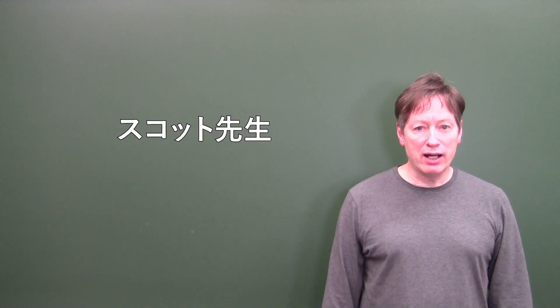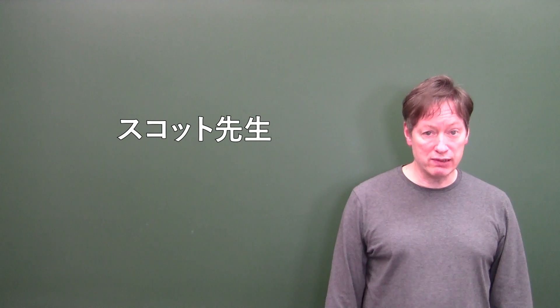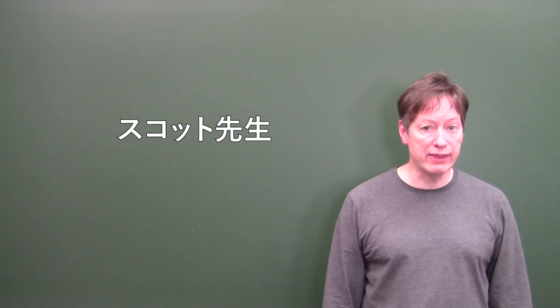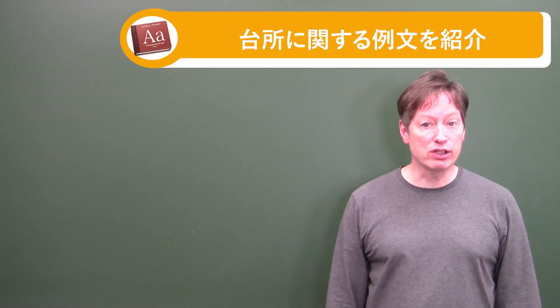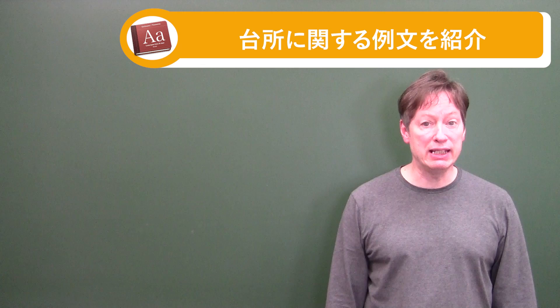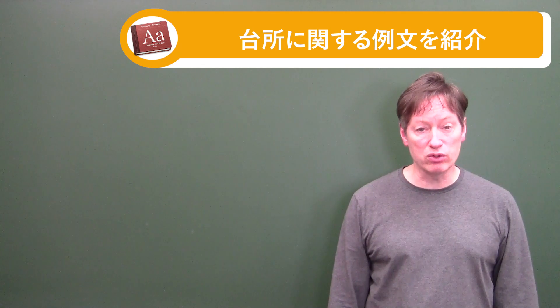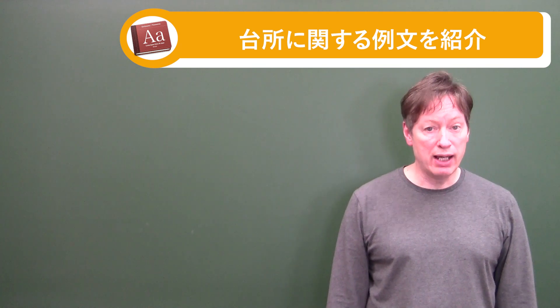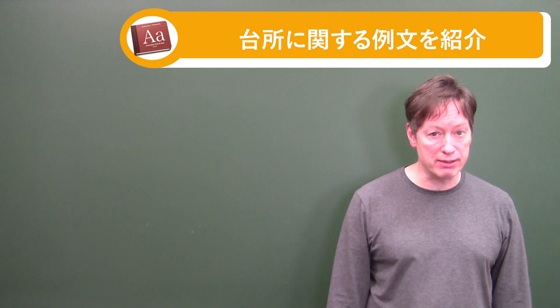Hello everyone. Welcome back to the channel. My name is Scott. Today I'm not going to do a request. I'm going to do something with my own idea that might be useful for many. It's on English for cooking — English for in the kitchen. Let me give you the sentences one by one and also explain anything that I need to explain.